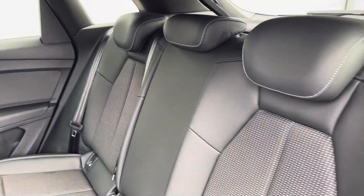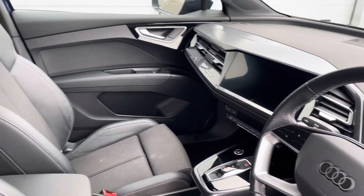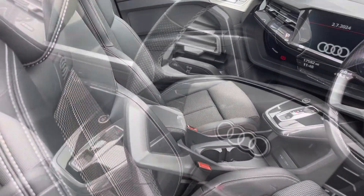The rear interior is finished in the gorgeous half leather, half upholstery cloth combination with ISOFIX fixed to both outer rear seats, beautiful inlays throughout the front of the cabin and of course the S embossed front sports seats.